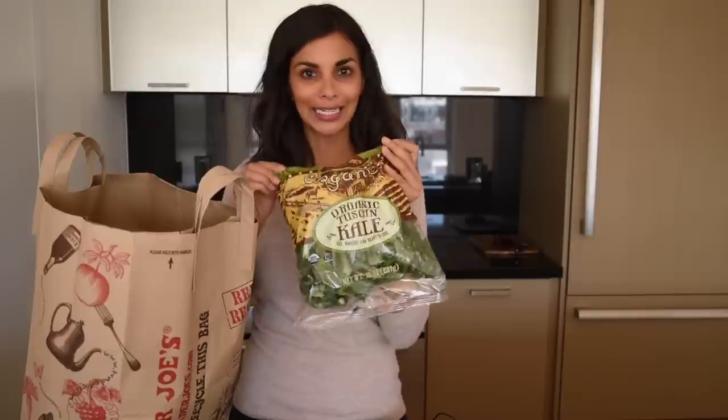I am back from Trader Joe's and this is bag number one. The first thing we have is this organic Tuscan kale. I love this because I'm vegan and vegans love kale — stereotype is true. But also because it's pre-chopped, pre-washed, ready to eat, which saves me a lot of time so I don't have to wash a head of kale, put it in the salad spinner, and chop it up.